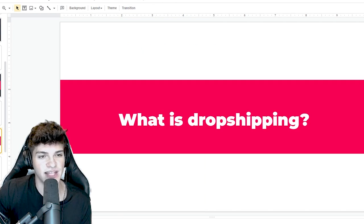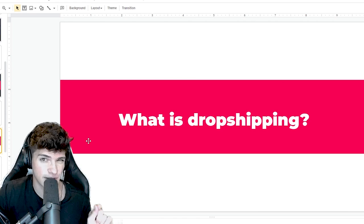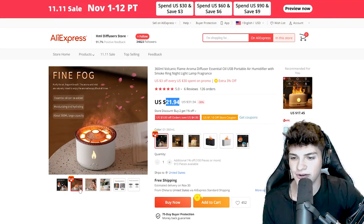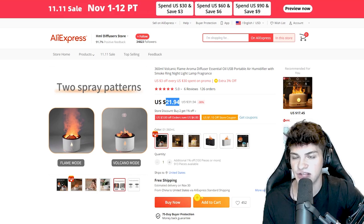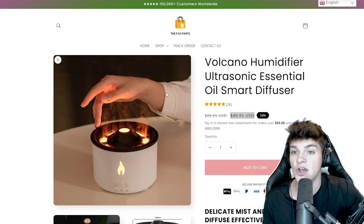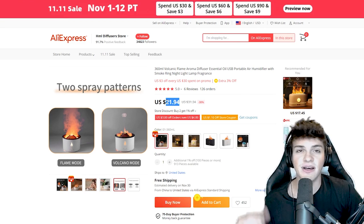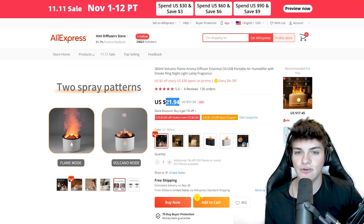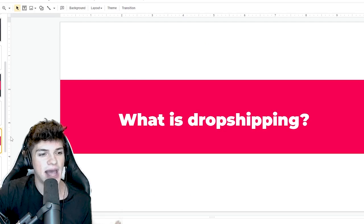Before we get to the product research methods, if you're wondering what dropshipping is and how it works, I'll cover it in about 20 seconds. Here's a product that's currently going viral - it's this volcano diffuser. On AliExpress, this thing goes for about $22. A dropshipper I found on Google is selling it for $50. Whenever a customer pays the store $50, the store owner goes to AliExpress and fulfills that order for $22, leaving about $28 in profit. We won't use AliExpress to fulfill our orders though - I'll show you how to get a private dropshipping agent in China that gets you cheaper rates and faster shipping.